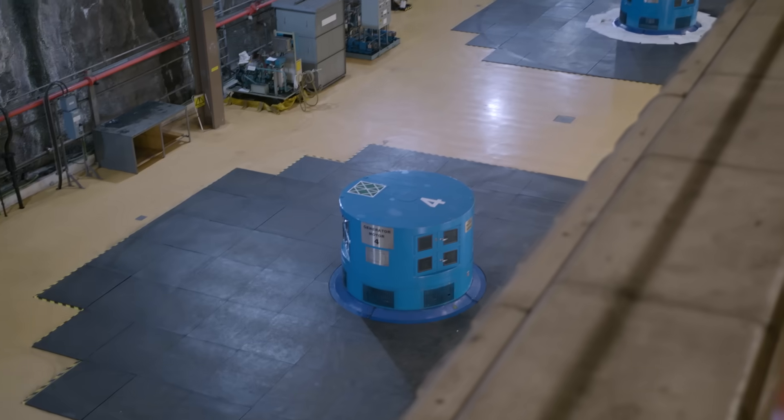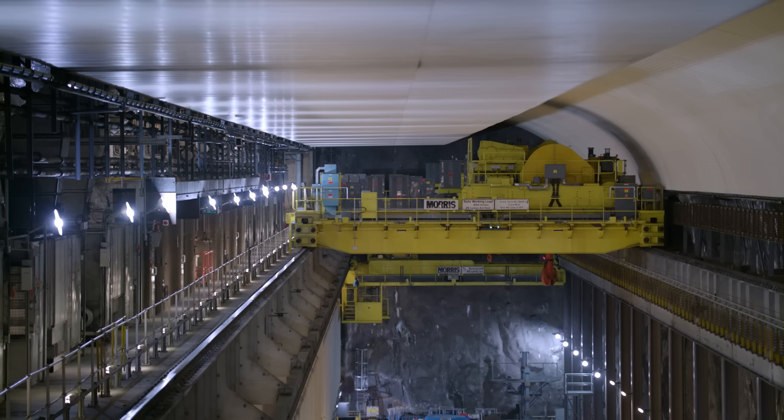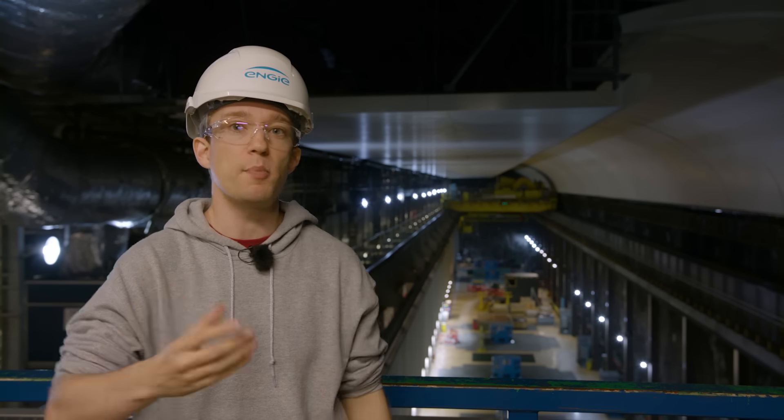This sounds like a really simple idea, but when there's this much energy involved, the design challenges are ridiculous. If you've ever lived in a house where you turn off a water tap and the pipes go clunk, then you know about water hammer.